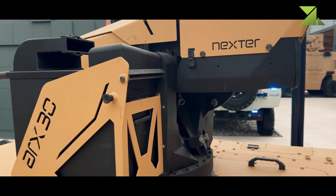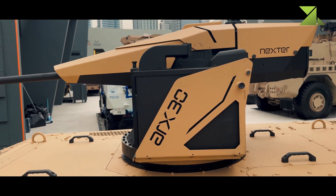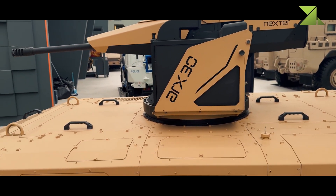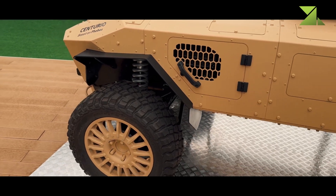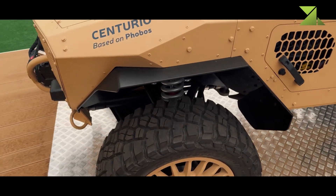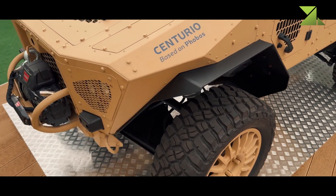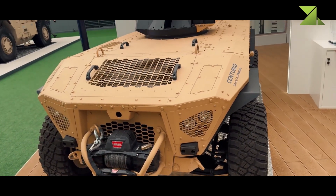Designed for scalability and future upgrades, the Centurio X-30 can integrate additional weaponry, sensors, or electronic warfare capabilities to meet evolving battlefield demands. By enhancing the effectiveness of ground forces while minimizing operational risks, the Centurio X-30 represents a strategic tool for modern warfare, capable of adapting to the complexities of 21st-century conflicts.